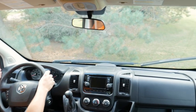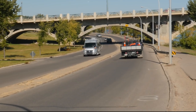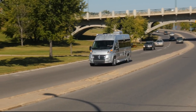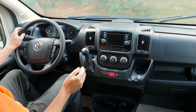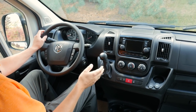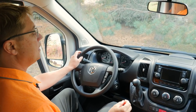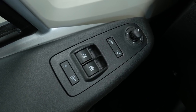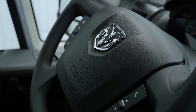This RAM ProMaster features a 3.6 Pentastar gasoline engine and you'll average between 14 and 16 miles per gallon. The front cab area also includes in-dash navigation, Bluetooth so you can pair your telephone, in-dash air conditioning, power windows, power locks, power remote mirrors, and a telescoping steering wheel.